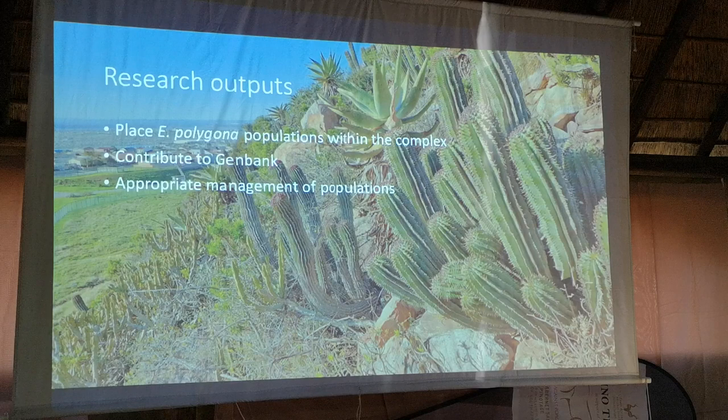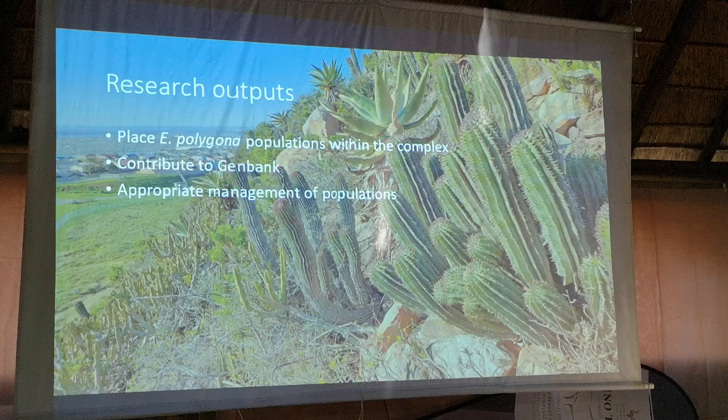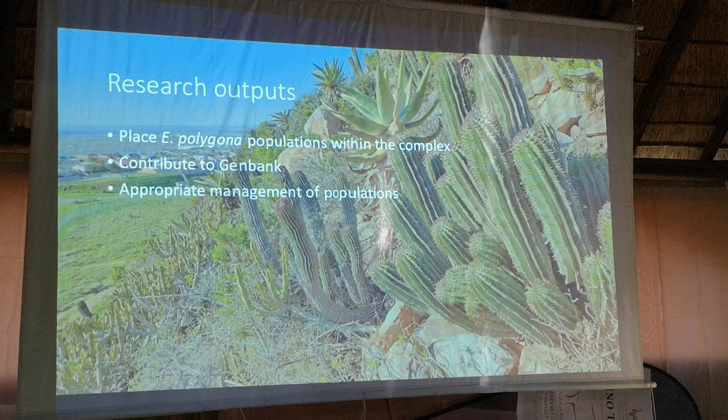These sequences obtained from the study will be uploaded to the GenBank server and could be used in other research projects in the future, as it is open access. This will allow for the appropriate protection and conservation, if need be, for these populations within the Nelson Mandela Bay area.